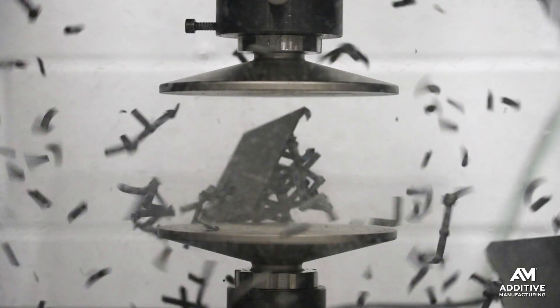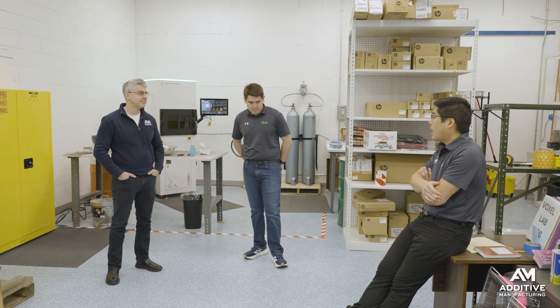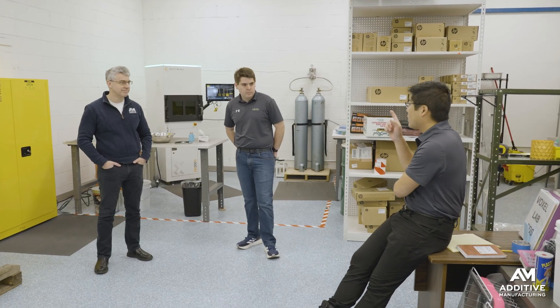Why crush 3D printed lattices? I was recently at VIXIV's headquarters in Cincinnati, Ohio, and loading 3D printed lattices to failure is part of how VIXIV equips its AI model used in lattice design.